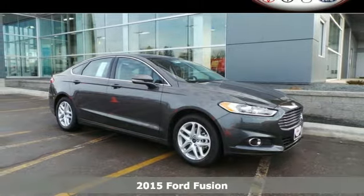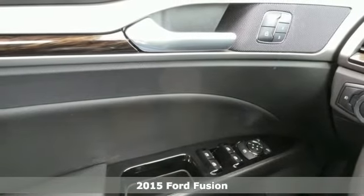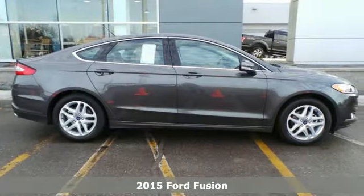It's a 2015 Ford Fusion. This midsize sedan embraces fuel efficiency. It has a unique look with athletic lines and a sleek silhouette.